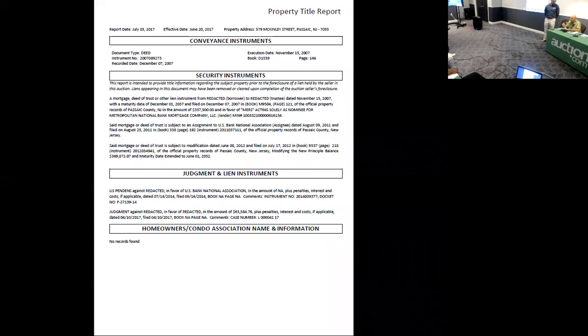If you need any additional information on these properties where we're not getting the reports, we'll do the reports in our office. It takes a couple of days.